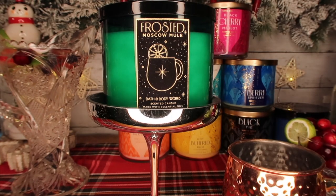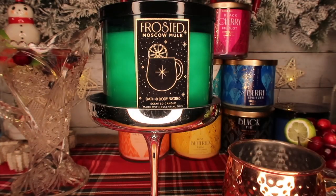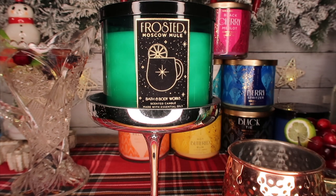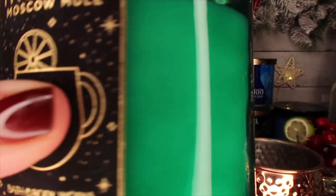Here is the beautiful Frosted Moscow Mule. The notes on this are sweet lime, lemon zest, and sugar cane. They put out the foaming hand soap first and it is absolutely amazing, so I knew I wanted this candle. Here is the hand soap — it's been from the Roaring 20s line.